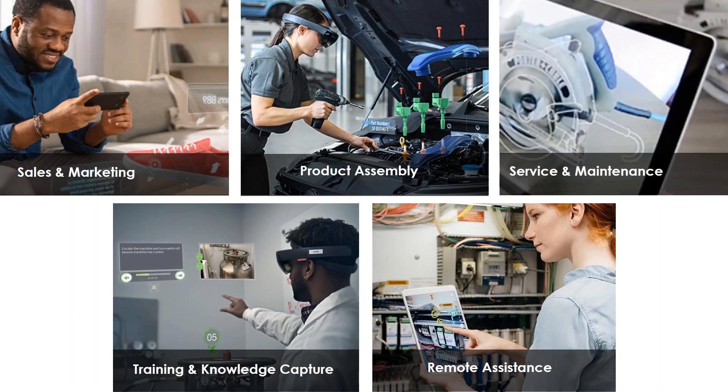Root Solutions recently hosted an introduction to augmented reality webinar where we ran through the different applications for augmented reality. Today we're going to be focusing on the remote assistance application, which Vuforia Chalk is targeted at.